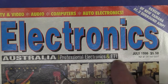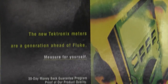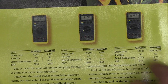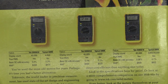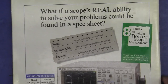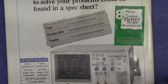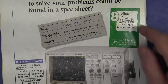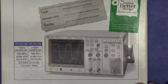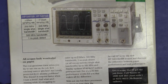We'll briefly jump ahead to July 1996 — with Professional Electronics and ETI, woohoo! Contains everything, but $5.50. The back here — the new Tektronix multimeters are a generation ahead of Fluke. Measure for yourself! 30-day money back guarantee. The DMM 830, 850 and 870 — recommended retail price from $400 up to $500 for a 40,000 count 0.06% meter. Not bad. And August 96 — what if a scope's real ability to solve problems could be found in a spec sheet? '8 hints for making better scope measurements — please call for your free copy.' Manufacturers really didn't have stuff on the web then, so they'd send you an app note or data sheet. And here's the HP 54615B E-Series, 1 gigasample per second real time, 500 meg bandwidth. Terrific stuff.